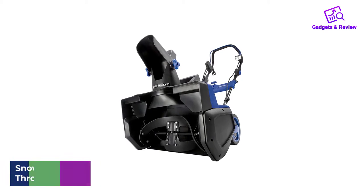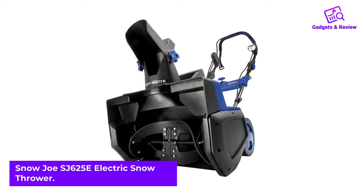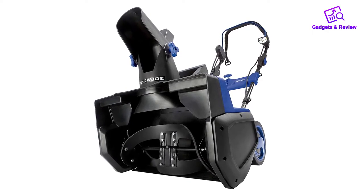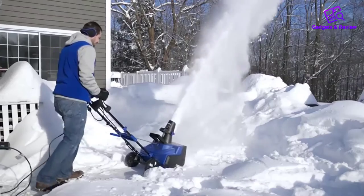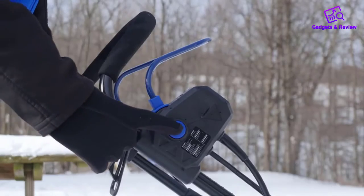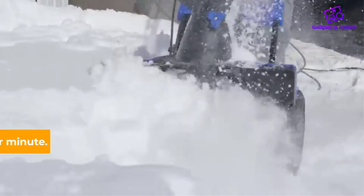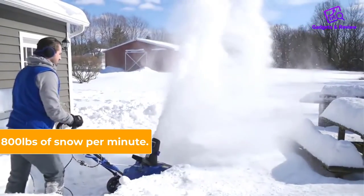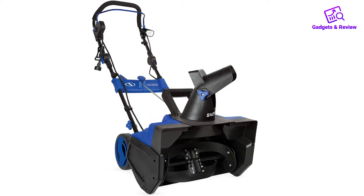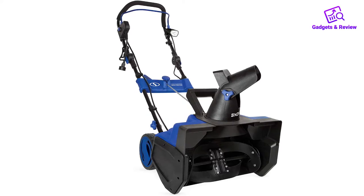Number 1: Snow Joe SJ625E Electric Snow Thrower. Snow Joe is a sub-brand of the popular Snow Joe electric outdoor tool manufacturer. This company is relatively new to the market, but it's already amongst leaders in the niche of corded outdoor tools. The SJ625E is designed for clearing up to 800 pounds of snow per minute, achieved due to a large steel auger with rubber blades. It's powered by a 15-amp motor and cuts 21 inches wide and 12 inches deep.